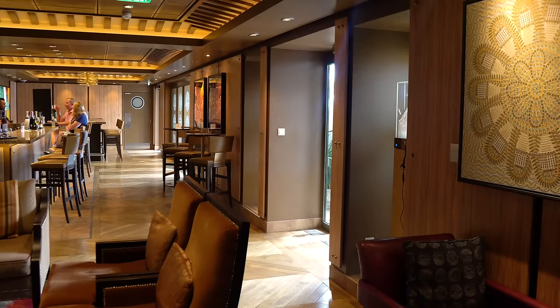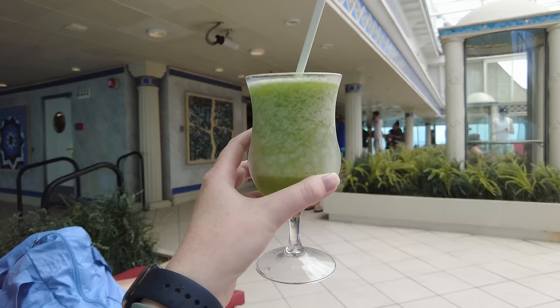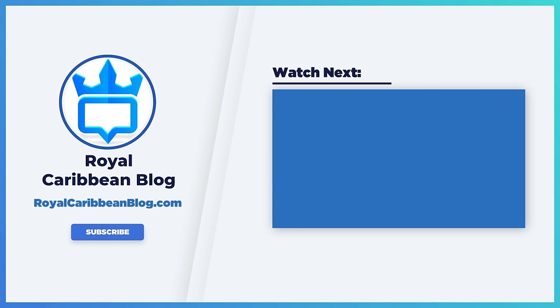At worst, you're going to overpay for a drink package or for drinks on your own, but in either case you'll still likely have a great vacation experience. Let me know in the comments below — is a Royal Caribbean drink package something you'll buy on your 2024 cruise? While you're down there, hit the like button, subscribe to our channel, and turn on notifications so YouTube lets you know when we have a brand new video. This has been Matt from RoyalCaribbeanBlog.com. We'll talk again real soon.